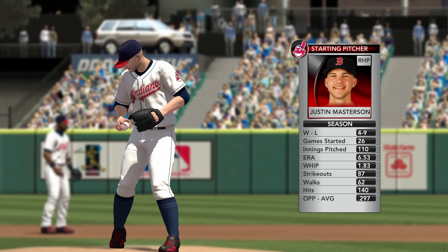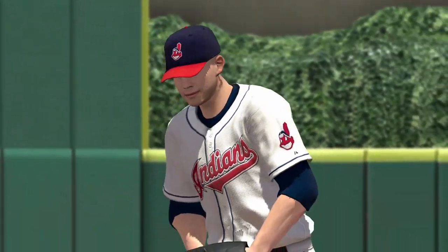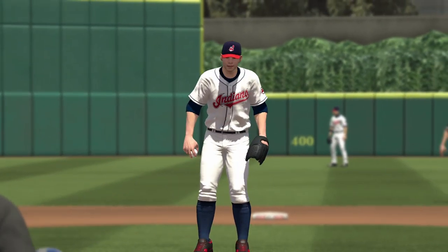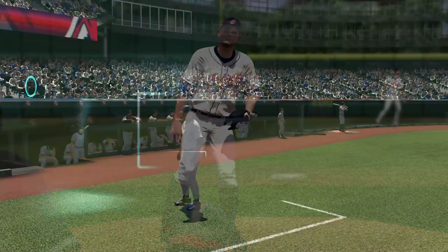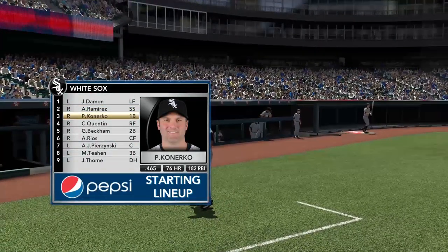Young Justin Masterson on the mound — a big-body guy throwing kind of a low three-quarter delivery, kind of slings the ball at the hitter. But it allows him to get good movement on his fastball and some nasty break on the slider. Throwing strikes is going to be critical for Masterson to be successful. Here's the White Sox lineup, courtesy of Pepsi. Any of these bats stand out, John?